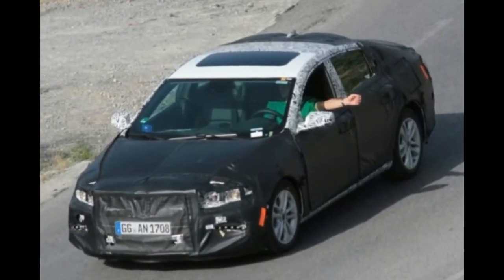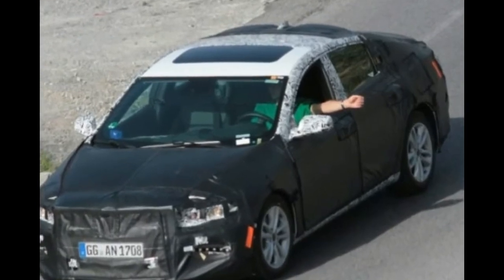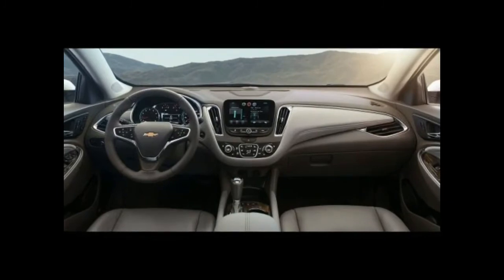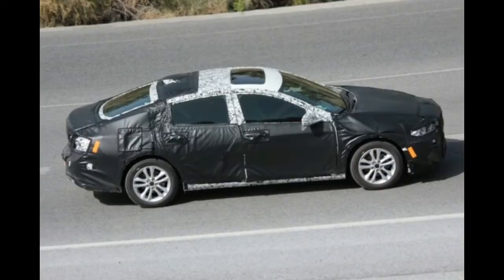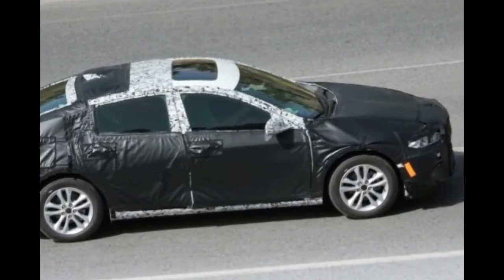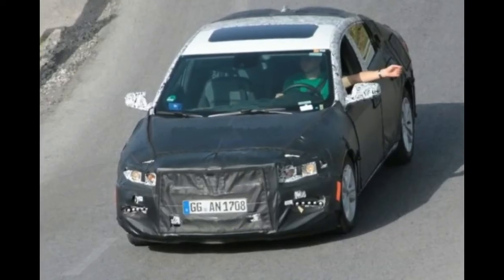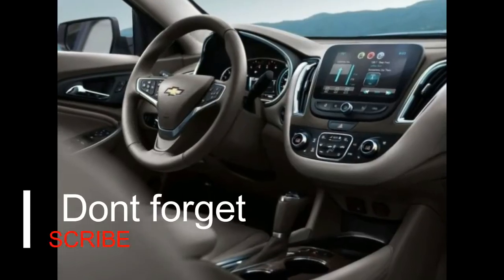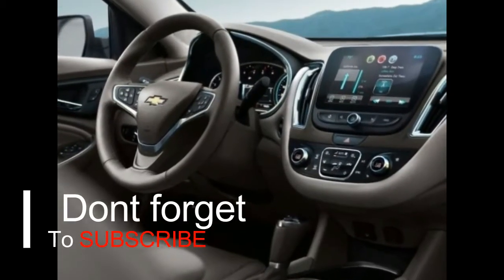Released a little over two years ago, the current Malibu is not what we would call an old car. In fact, it is one of the better vehicles in its class with more than enough space inside and one of the best set of driving characteristics around. Despite that, it seems an update is on its way with the upcoming 2019 Chevrolet Malibu.